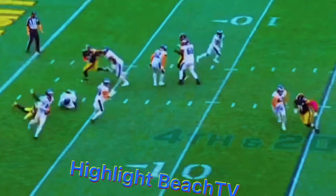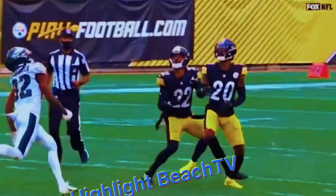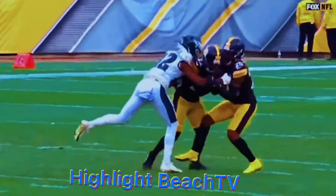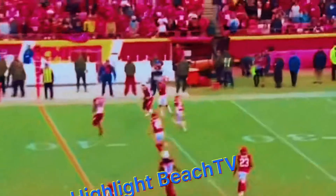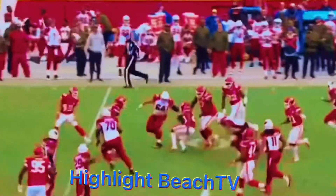Wentz on fourth down, fires downfield, and this will be picked off! That's all it was, nothing left to do there. Talk about disruptive — when we talked about them needing to come alive — intercepted at the 35-yard line. Picked off by Stephen Nelson.